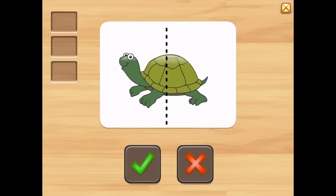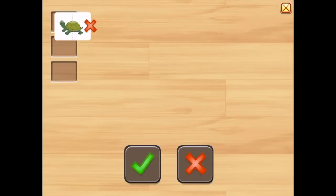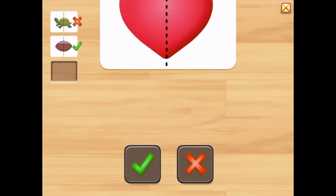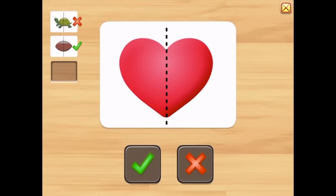Is this picture symmetric? No. Is this picture symmetric? Yes. Is this picture symmetric? Yes.